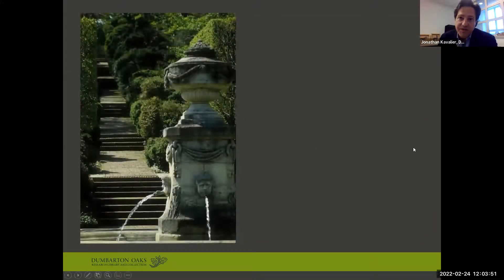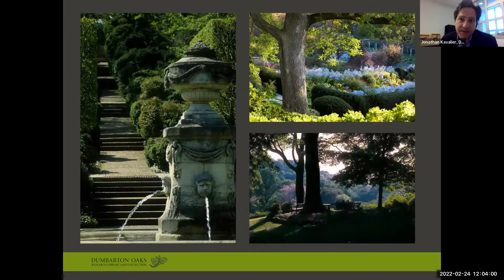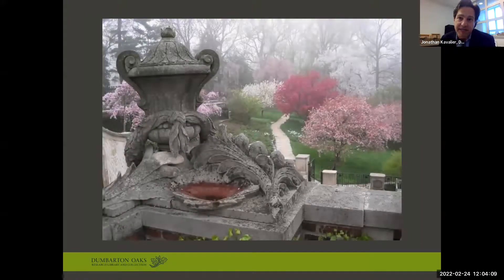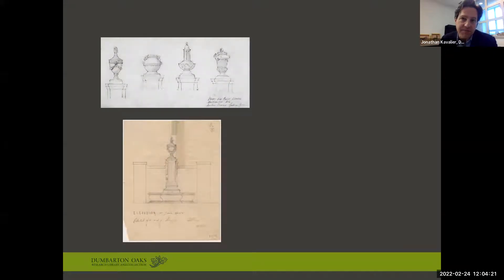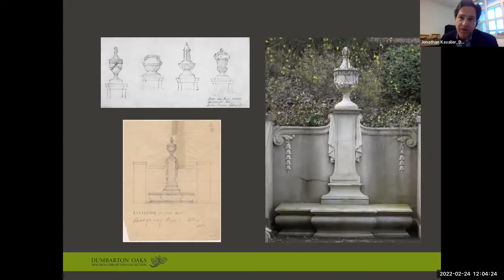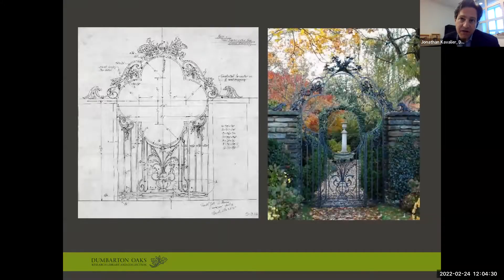At Dumbarton Oaks, Beatrix Ferrand ingeniously combined formal French and Italian design aesthetics with those of English cottage styles and the American landscape movement to create a unique space that combines formality and informality, symmetry and asymmetry, and really seamlessly folds the designed landscape into the existing topography, creating an intimate and awe-inspiring effect. Ferrand's attention to detail — designing everything from plantings and hardscapes to furniture and garden ornament — along with her genius in concealing and then surprisingly revealing axes and points of interest, are a lasting testament to her great skill as a landscape designer.